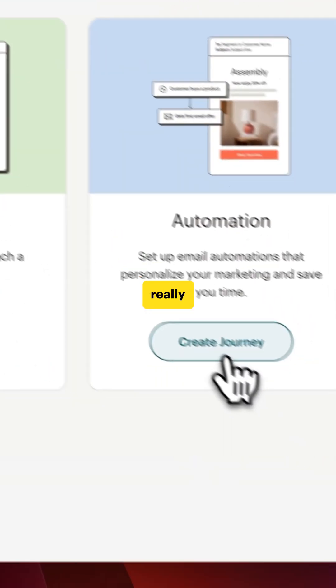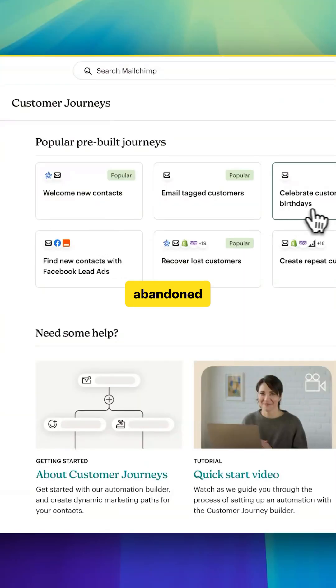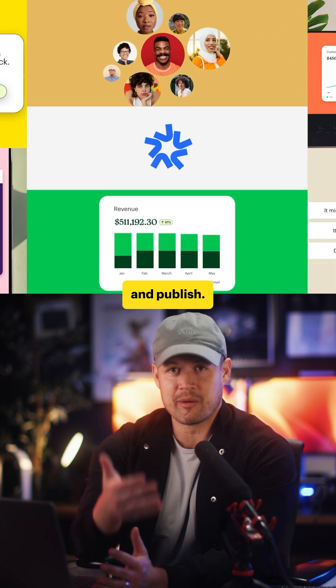Here's where it gets really interesting. You can automate personalized campaigns at scale — welcome new contacts, recover abandoned carts, and win back lost customers with AI-generated automation. MailChimp does all of the heavy lifting for you. You just need to review and publish.